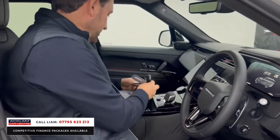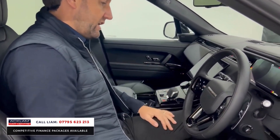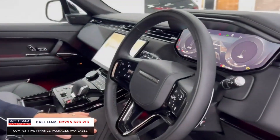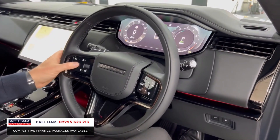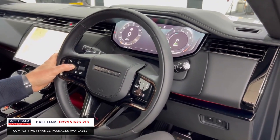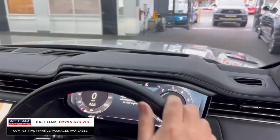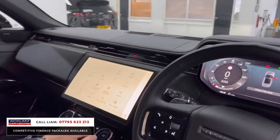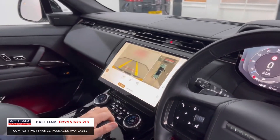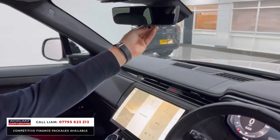It's an SV Bespoke leather interior with a contrasting Alcantara roof lining. Inside, there are loads of standard features: heated steering wheel, adaptive cruise control. Starting the car up — it's silent because we're in electric mode. You've got heads-up display, and in reverse you get the full surround camera system and the ClearSight camera.